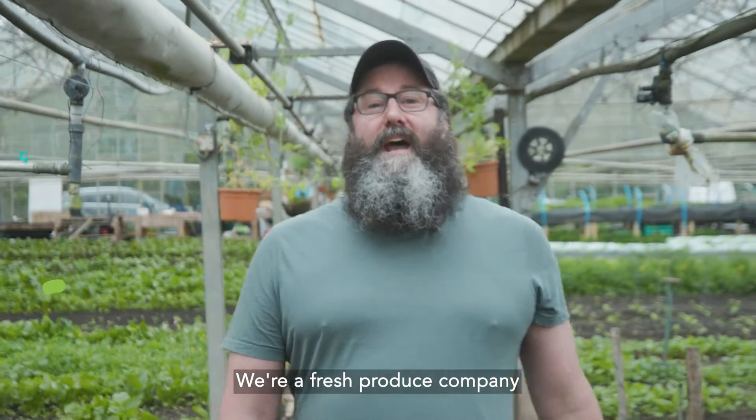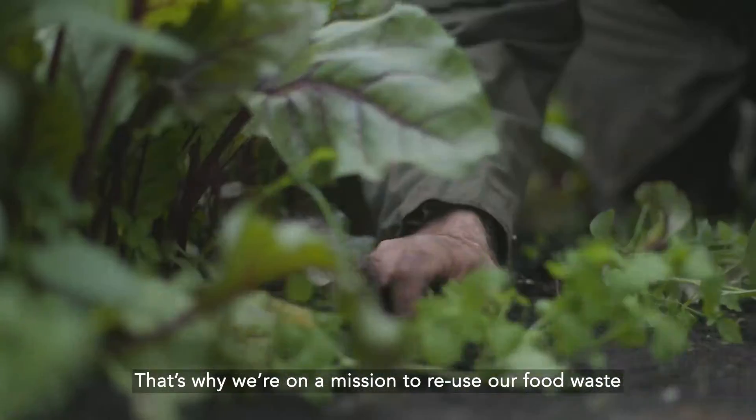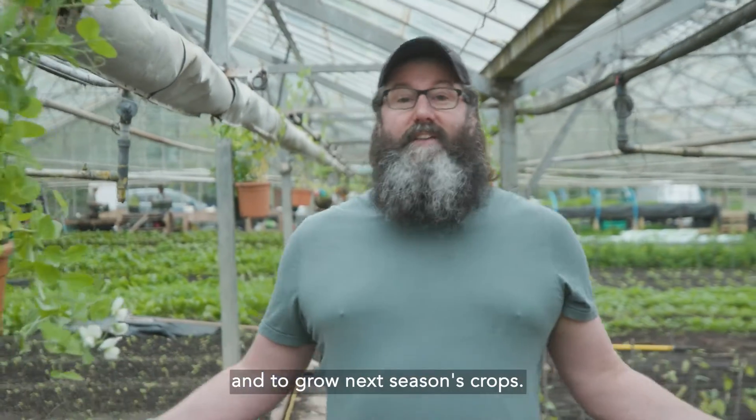Hi, I'm Dre, founder of Pale Green Dot. We're a fresh produce company and we hate wasting food. That's why we're on a mission to reuse our food waste to create green energy and to grow next season's crops.